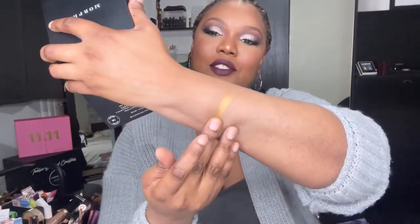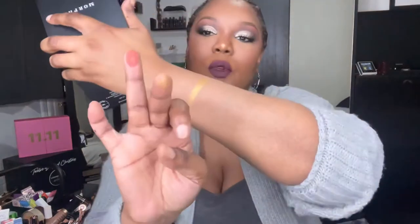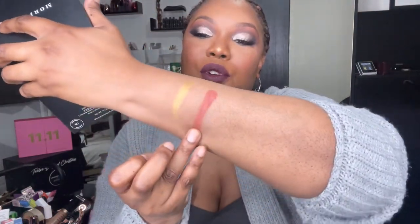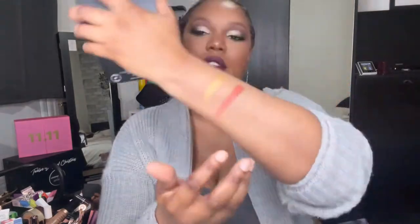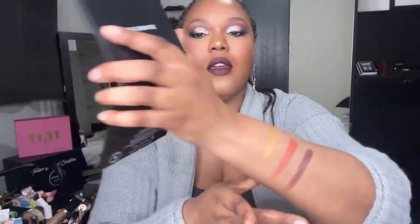Morphe shades are normally highly pigmented, so let's roll the sleeves up. That is a really nice gold shade. The mattes feel so creamy and buttery. Let's go for this purplish shimmer — that's really nice. Stunning. Yeah, I'm happy with that palette, it's absolutely stunning.